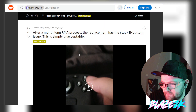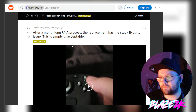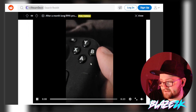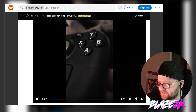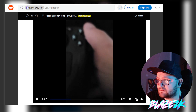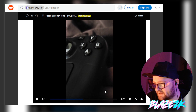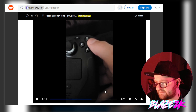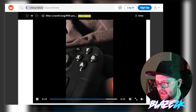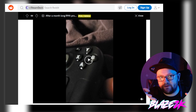Here's one post: after a month-long RMA process, the replacement has the same issue. This guy filed for a replacement because of a stuck B button, and the replacement has the same problem. Here's his video — you can see the button is stuck down. The angle makes it hard to see, but I've filmed a better video myself that I'll show you in a second.